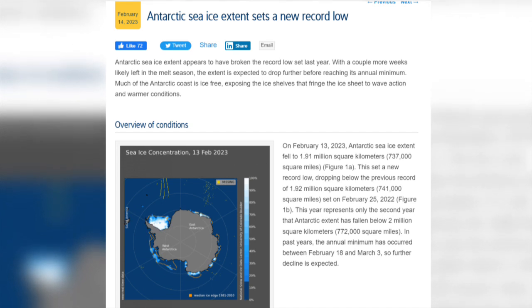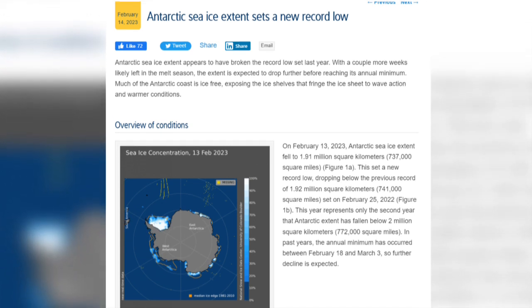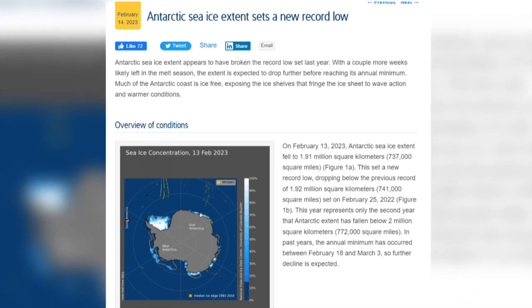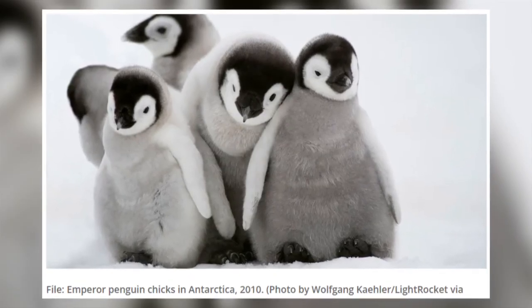Tragically, the sea ice loss that occurred in the Bellingshausen Sea last year looks set to occur again this year, with catastrophic effect on the chicks. It shouldn't matter whether they are cute or not, but somehow it does, and makes it all the more heartbreaking.